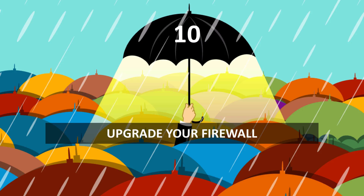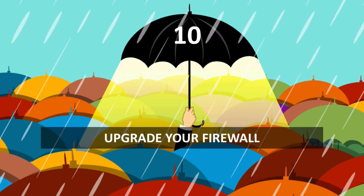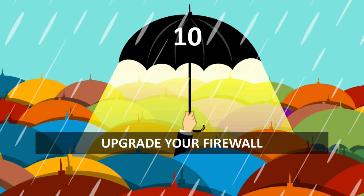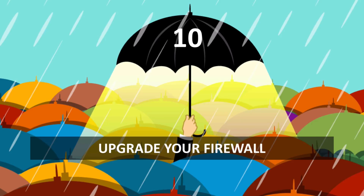Number ten: upgrade your firewalls. Can you imagine walking around today with an iPhone 3? What about trusting your security to Windows XP? Given how old and out of date those are, it would be ludicrous. And yet companies are still willing to rely on firewalls that are years old.